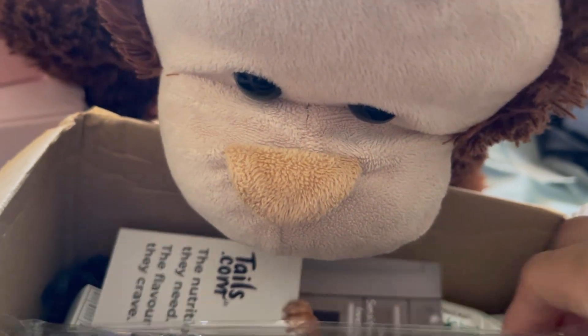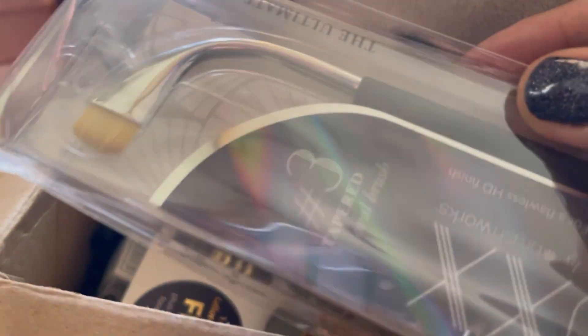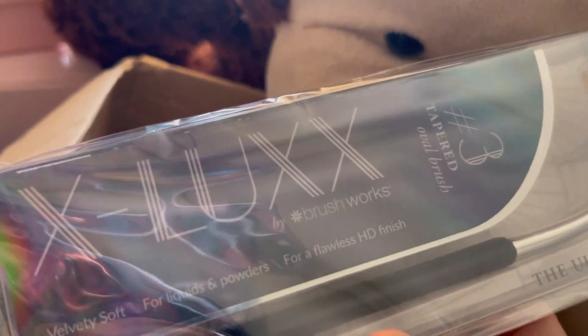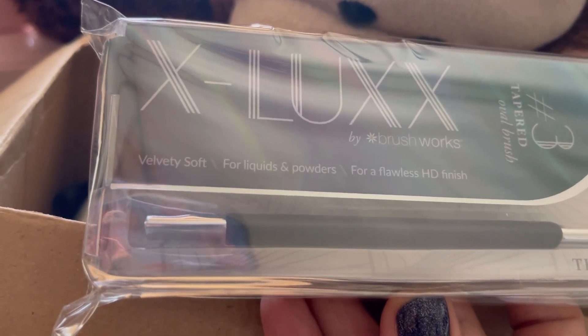Somebody's really keen to see what we've got in this box. Anyway, guys, thank you so much for watching. If you haven't subscribed, don't forget to press the subscribe button and hit that like as well. So we've got the first one here — we've got the Brushwork Tapered Oval Brush. I've never seen anything like this before, so that's why I was quite interested. It says 'Velvety Soft for liquids and powders for a flawless HD finish.'